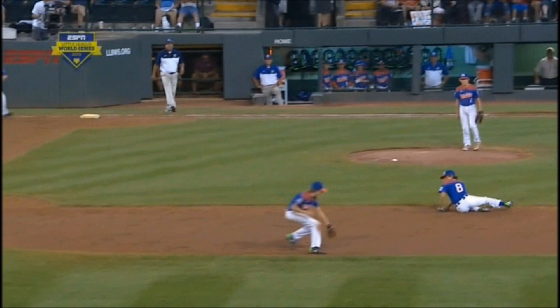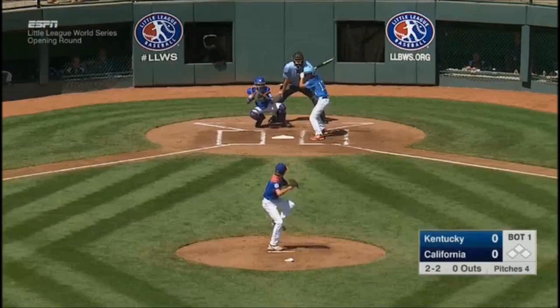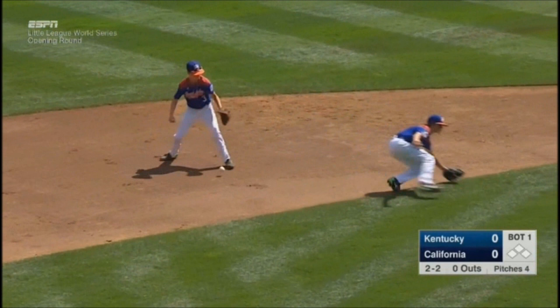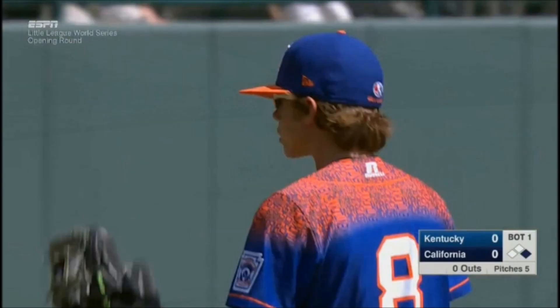We've got Carson Kelly making the backhand, and Carson Myers picking it at first base, out in front with a nice stretch. 2-2 on the ground, underneath the glove of the third baseman who may have gotten in the way of Carson Kelly, and the leadoff man is on for California.